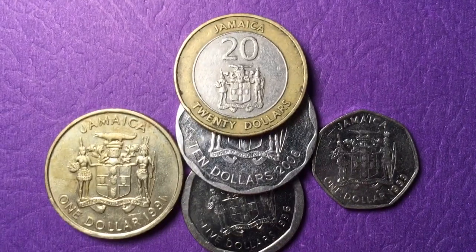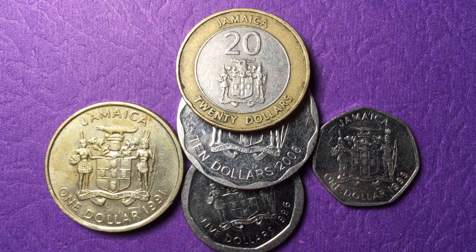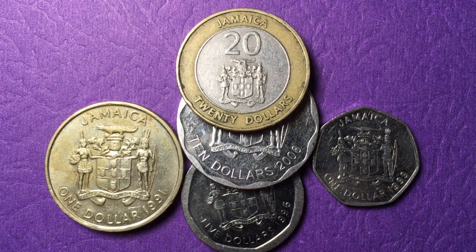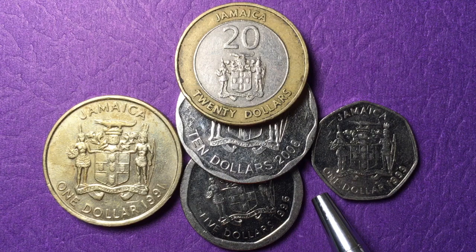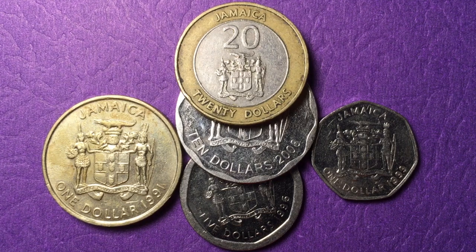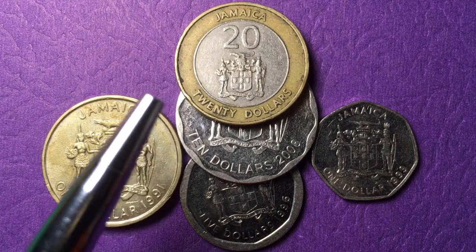Hello all you coin aficionados out there and welcome to another Jamaica version of our DC Coin World International Coin Channel videos. As you can see, we have the one dollar, two one dollars actually, one on each side, five dollar, ten dollar, and twenty dollar Jamaican coins from the 90s to the 2000s. You might say to yourself, geez, how could DC Coin World even start to buy these particular coins?